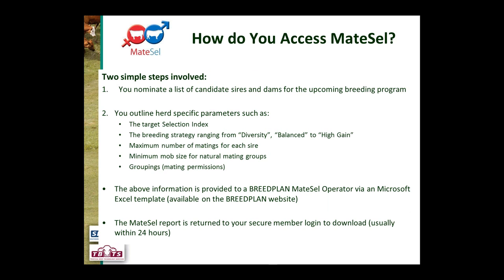Moving forward — how do you access MateCell and interact with it? There are two simple steps. The first is defining your list of candidate sires and dams: a list of which sires you want to use in the joining period and which dams you want to use. The second step is defining herd-specific parameters such as your target selection index — what index are you driving towards for yourself and your clients.